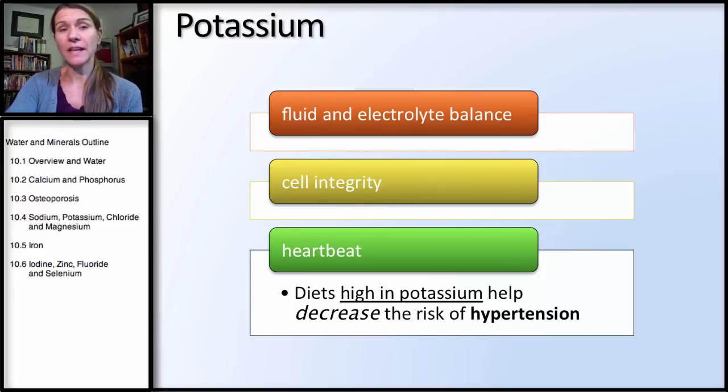Potassium is an electrolyte, very important in fluid balance and cell integrity, but also with heartbeat. Diets high in potassium actually help decrease the risk of hypertension, and part of this has to do with fluid balance. Potassium is the main intracellular cation, and sodium is the main extracellular — we want a balance between those two. In most American diets, we get way too much sodium from fast food and processed food, and way too little potassium because we're not eating enough fresh fruits and vegetables. This disrupts the normal balance between these two cations and disrupts fluid balance.